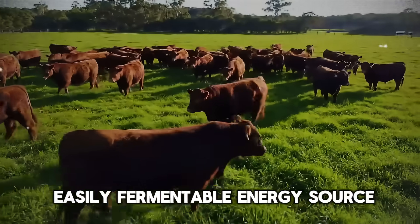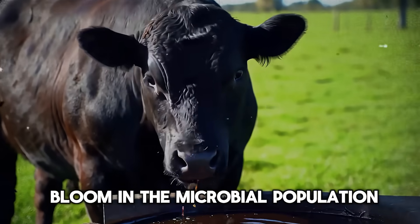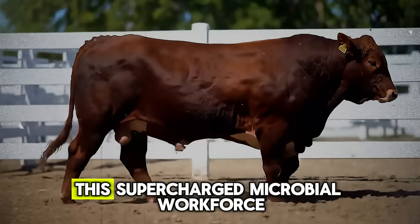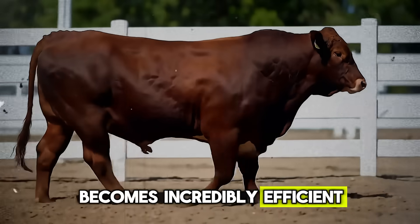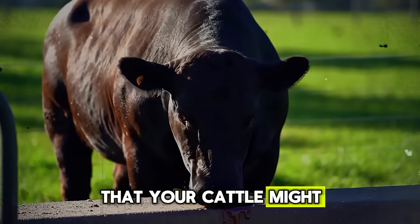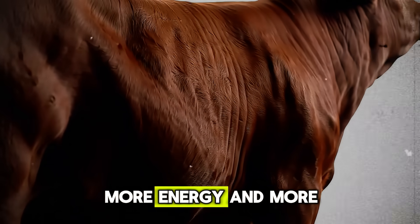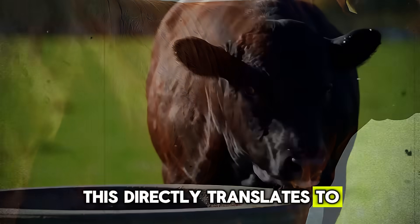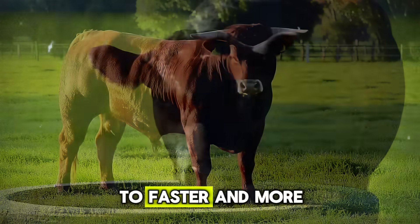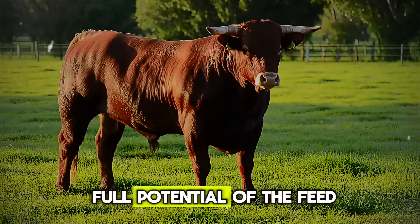Think of this microbial population as a massive, microscopic workforce. Like any workforce, they need energy to do their job effectively. And molasses, with its readily available sugars, is like a high-octane energy drink for them. When you introduce molasses into the diet, you provide a quick, easily fermentable energy source, causing a rapid bloom in the microbial population. This supercharged workforce becomes incredibly efficient at breaking down lower-quality, high-fiber feed, extracting more nutrients, more energy, and more value from it. This directly translates to improved feed efficiency and faster, more consistent weight gain — unlocking the full potential of the feed you already have.